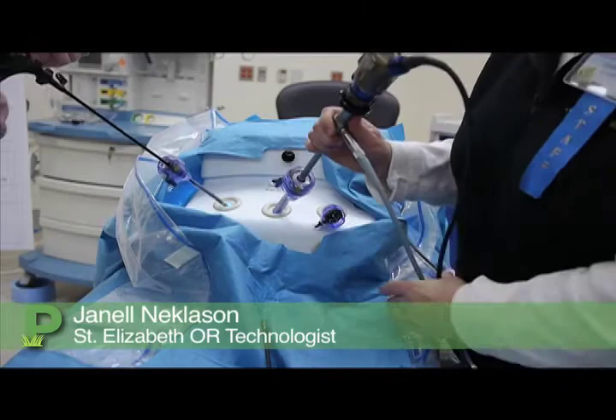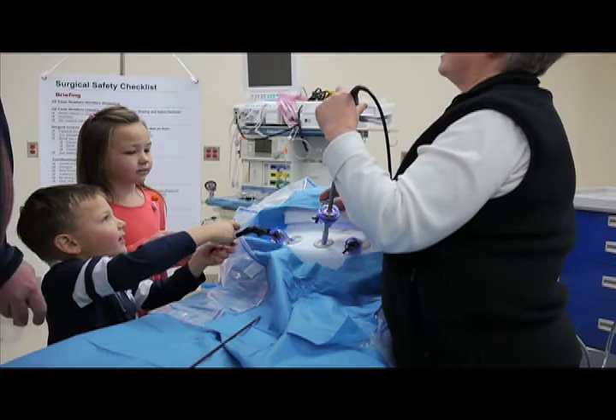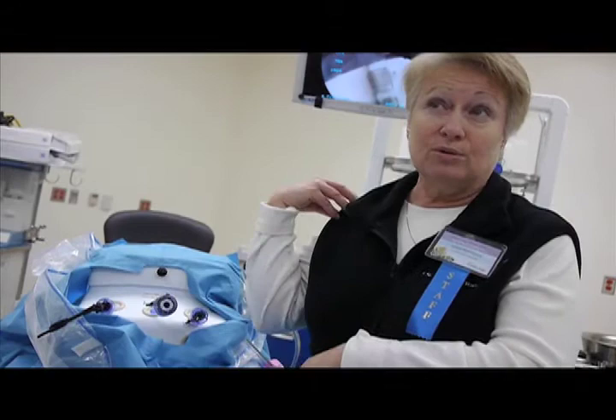We do ovarian cysts, appendectomies, tubal ligations, tubal pregnancies — those are probably the main ones that we do, and the technology is trying to improve all the time. They're trying to do bowel cases with them now. And we have scopes that we use for other things like knee arthroscopies and wrist and shoulder scopes.